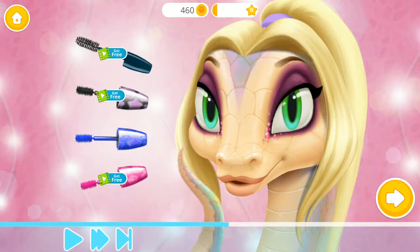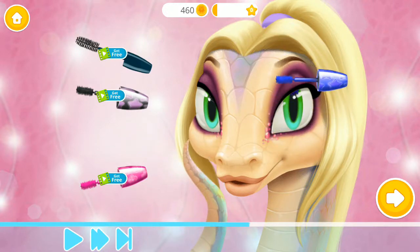Just to add even more drama to our eyes, let's use one of these mascaras.